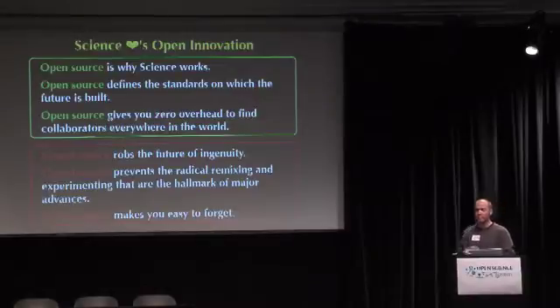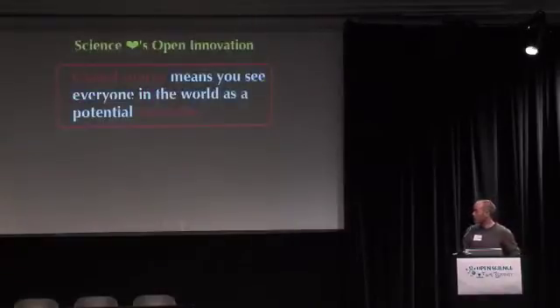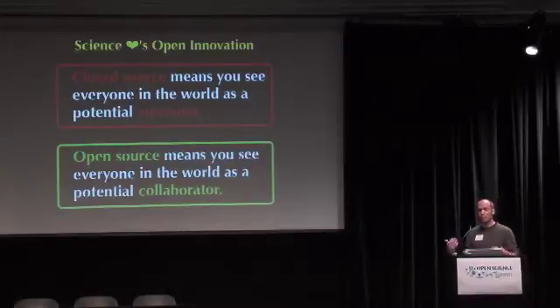Open source is really why science works, and we're getting back to that now. When you release your designs, you're setting the standard that other people will follow. People don't have to reinvent the wheel, and you can radically remix things to make new discoveries. It's really the customer model versus the collaborator model: closed source wants everyone to buy something from you, while in science you really want everyone to be your collaborator. When you release those designs, you'll find people using your technology in ways you had no idea were possible, and people will still approach you for feedback, guidance, and collaboration.